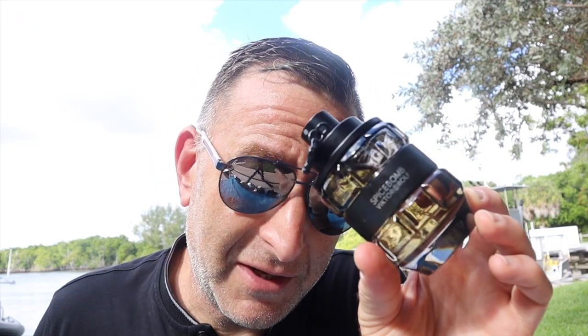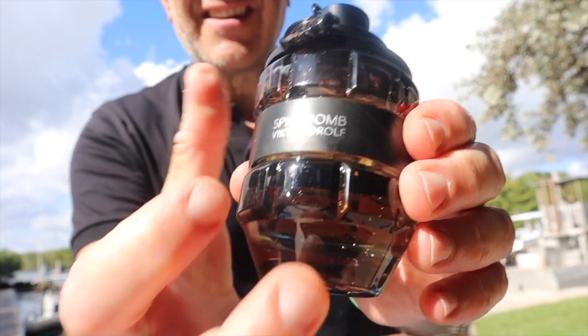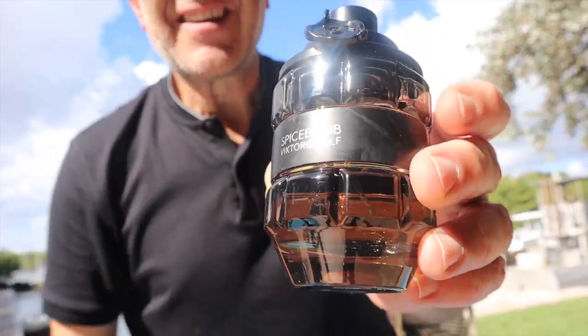One of my favorite fragrances to buy online at a discount is Spicebomb. This one has spices, chili pepper, some touches of leather, and I love the way it makes you feel — confident. It's one of the most mass-appealing, spicy masculine fragrances you can buy. It's probably one of the hottest sellers at Nordstrom in the United States this year for Christmas — I've seen people one after the other walking out with a bottle of this.